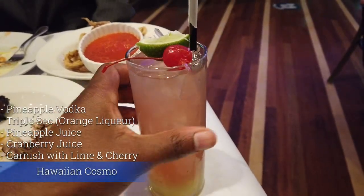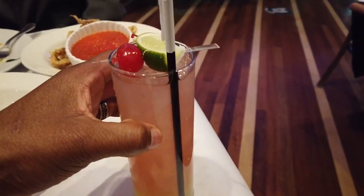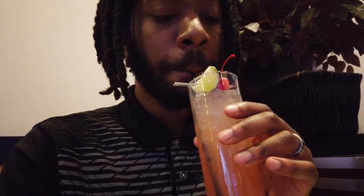Drink two — this is the Hawaiian Cosmopolitan. I'll put the ingredients on the screen here. Maybe PJ's Cocktails can teach you how to make it. Alright guys, we're going in. Wow, that is sweet. Okay, that was mixed really well. I could taste the vodka a little bit on the tail end, but that's really well mixed. I'll give that one a 4 out of 5. The Hawaiian Cosmo is better than the regular Cosmo.